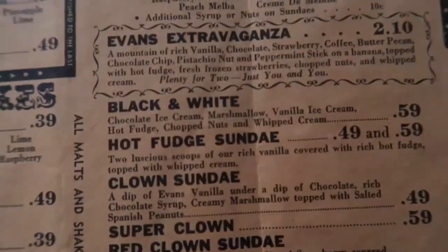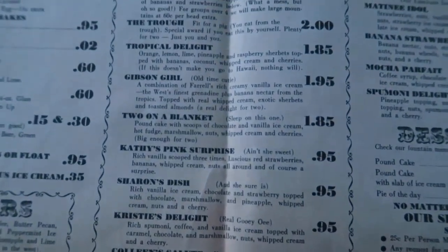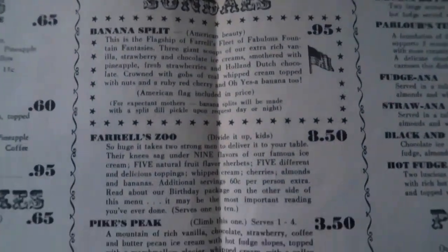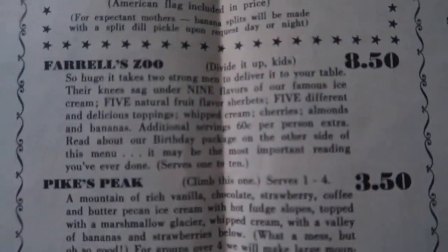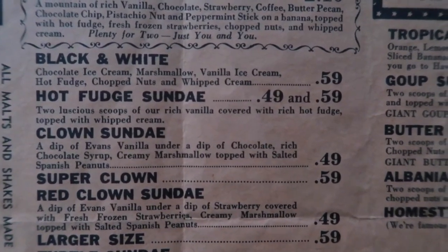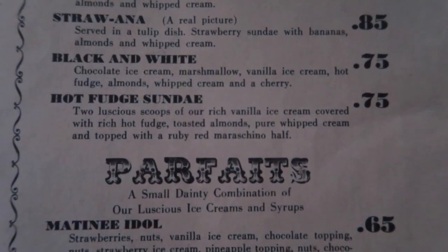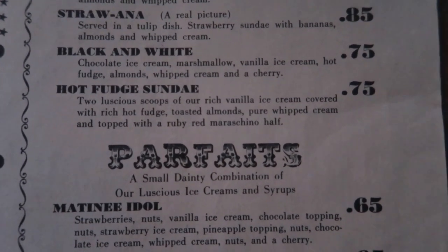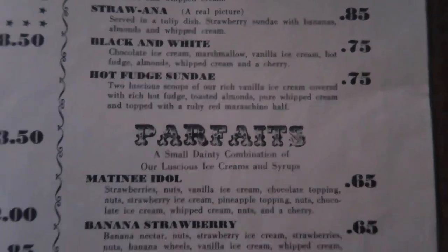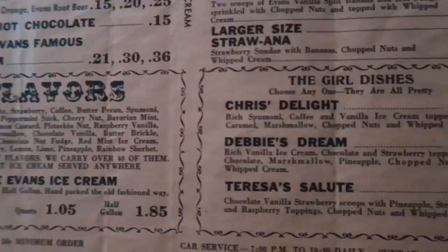There is a Clown Sunday on the Evans menu, but I do not see it on the Farrell's menu. I do know that Clown Sundays were a big birthday thing. On Farrell's, they have the Farrell's Zoo, and there is no such thing as the zoo on the Evans menu. The Hot Fudge Sundae on the Evans menu is 59 cents, and on the Farrell's menu it's 75 cents. The printing and everything is basically identical and some of the items are the same.